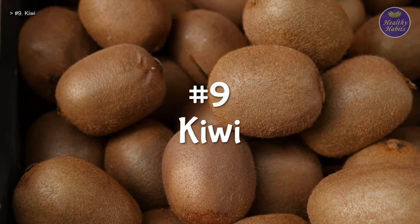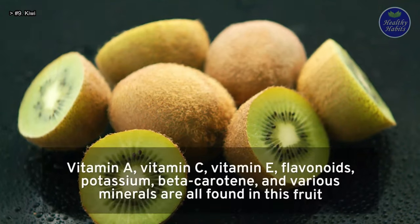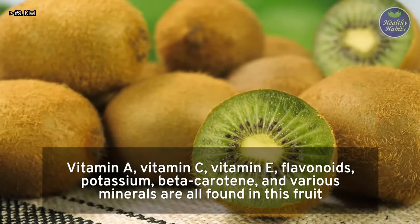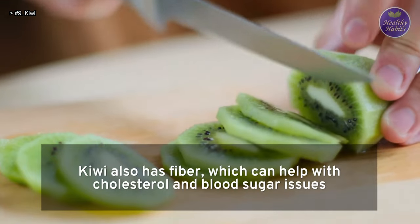Number 9: Kiwi. Kiwi is an underappreciated superfruit. Vitamin A, vitamin C, vitamin E, flavonoids, potassium, beta-carotene, and various minerals are all found in this fruit. Kiwi also has fiber, which can help with cholesterol and blood sugar issues.